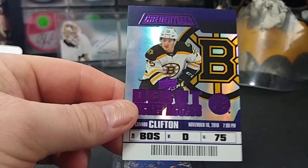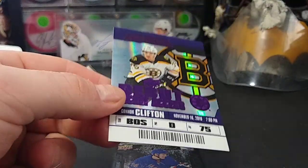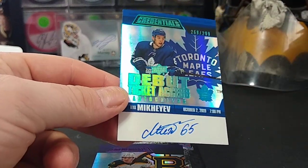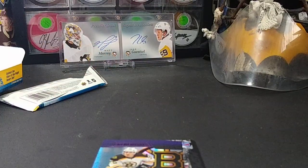There's the Clifton numbered to 10, the Mikheyev auto. That's it for this one — thanks for watching, see you next time.